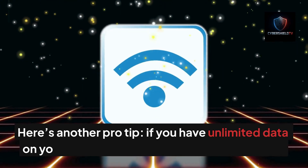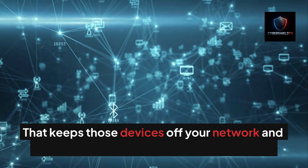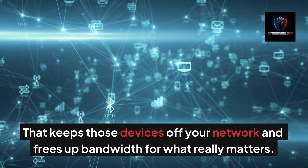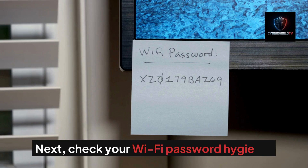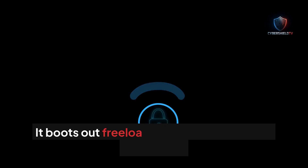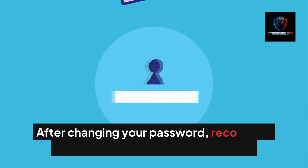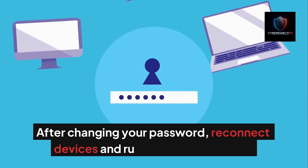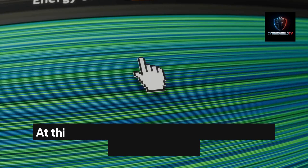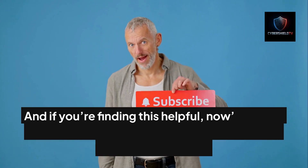Pro tip: if you have unlimited data on your phone or tablet, turn off Wi-Fi at home — that keeps those devices off your network and frees up bandwidth for what really matters. Next, check your Wi-Fi password hygiene. If you haven't changed it in years, do it. It boots out freeloaders and forces a clean reconnect. After changing your password, reconnect devices and run another speed test.